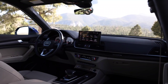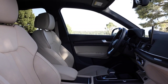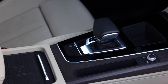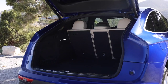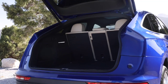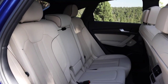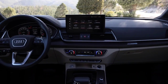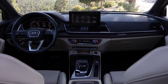At launch, the Audi Q5 Sportback will be available with one diesel engine and two petrol units. The Q5 Sportback 40 TDI features a 2.0-liter engine with 204 horsepower. The gasoline versions include the 40 TFSI with 2.0 liters and 204 horsepower, and the 45 TFSI with 2.0 liters and 265 horsepower. The top of the range is the SQ5 Sportback with a 3.0-liter diesel engine producing 347 horsepower.